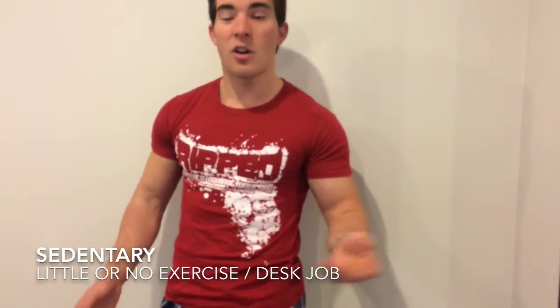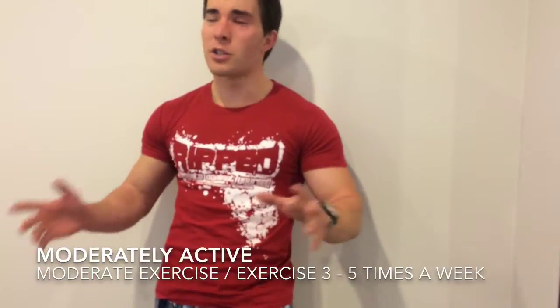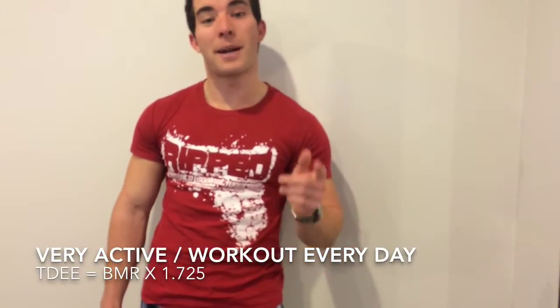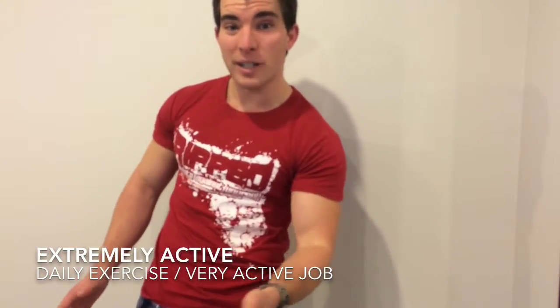If you're sedentary — desk job, maybe one workout a week — multiply your BMR by 1.2. If you're lightly active, working out once to three times a week, multiply by 1.375. If you're moderately active with good workouts three to five times a week, multiply by 1.55. If you're very active, working out nearly every day, multiply by 1.725. And if you're extremely active — working out every day plus a very physical job on your feet all day — multiply by 1.9.